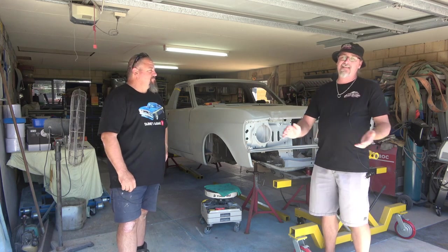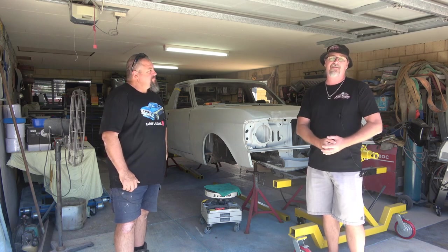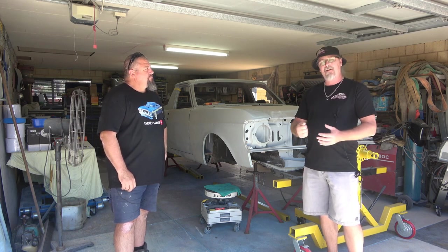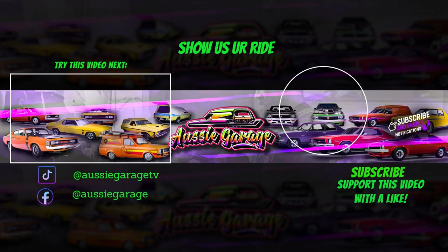Don't forget to get down to AussieGarageTV.com.au and check out our merch. We've got a couple of shirts, some bucket hats, trucker hats, stubby holders and bits and pieces. Jump on, have a look, and if you could support our channel we would really appreciate it.